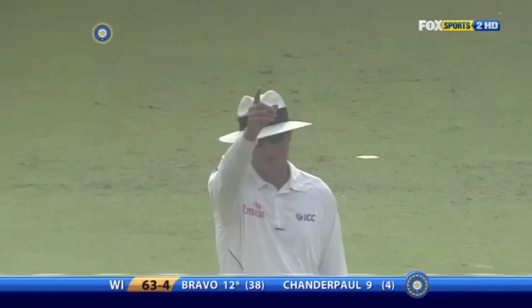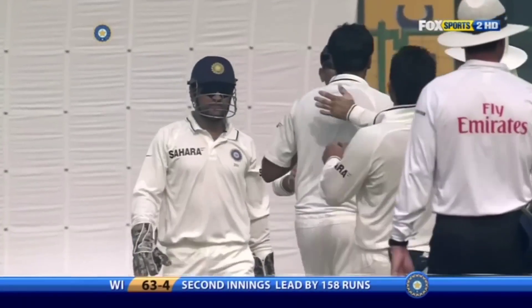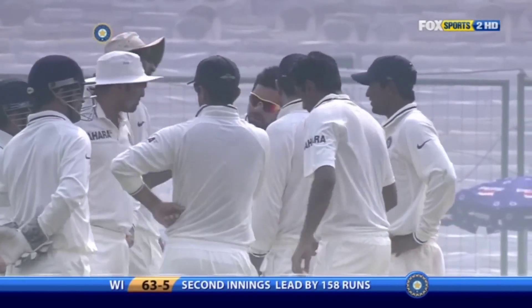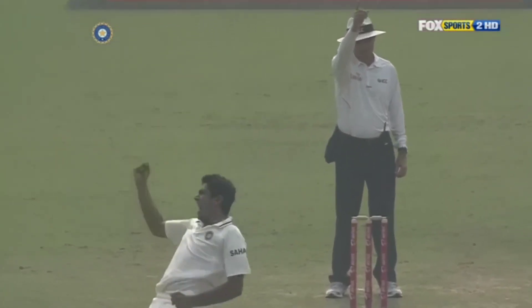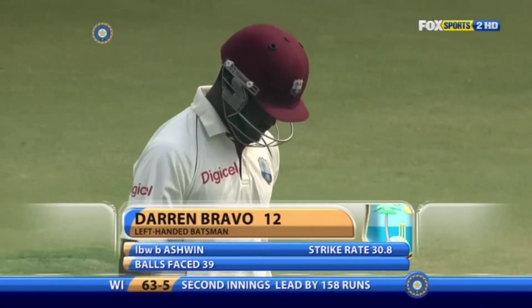That is very close — and he's got him! Wonderfully bowled. The one that kept absolutely straight, Bravo playing for the turn, just going on straight to the center of the front foot. Well, he's had his problems with off-spinners, Darren Bravo. And this one just pitches on and straightens just enough. The umpire has very little doubt — up goes the finger. And Darren Bravo goes for 12. West Indies now 63 for 5.